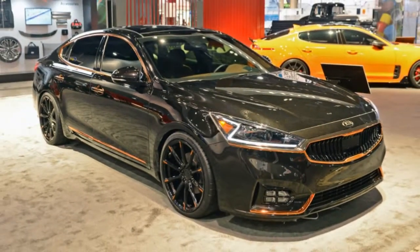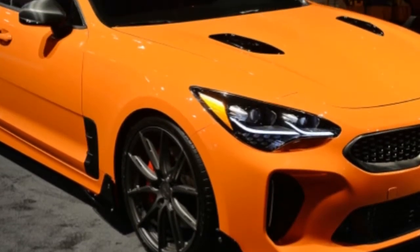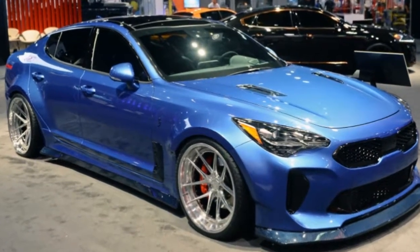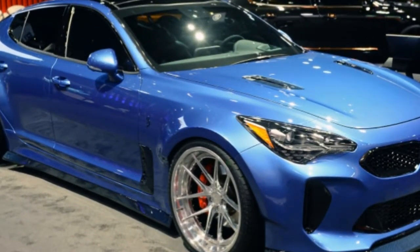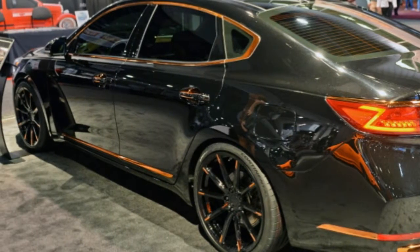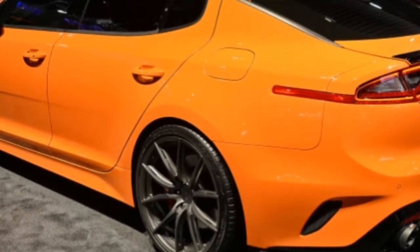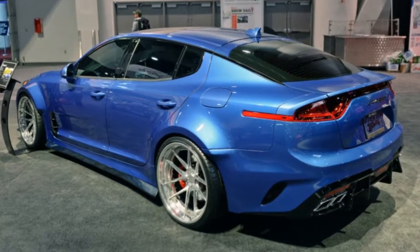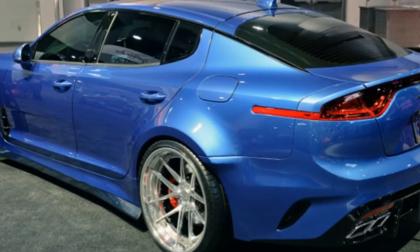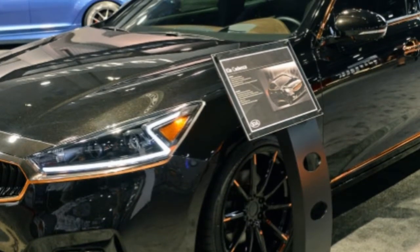Ascendant Korean automaker Kia is leaving its mark on the SEMA show in Las Vegas with two versions of its forthcoming 2018 Stinger GT, including the wide-body version developed with West Coast Customs that we previewed recently, and a sumptuous version of its premium sedan it's calling the Cadenza Obsidian. The third model is the Stinger GT Federation, which Kia says marks its foray into offering high-performance aftermarket parts through suppliers in conjunction with a vehicle launch — the production Stinger hits showrooms in December.